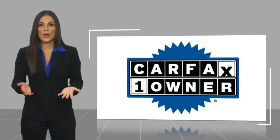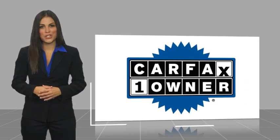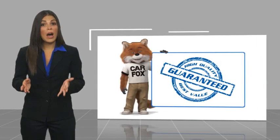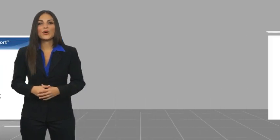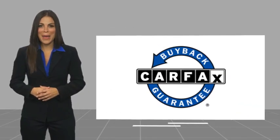This is a one-owner vehicle with a Carfax Vehicle History Report. Be sure to find a complimentary copy of this report online or contact the dealership. This vehicle qualifies for the Carfax Buy Back Guarantee. We'll see you next time.